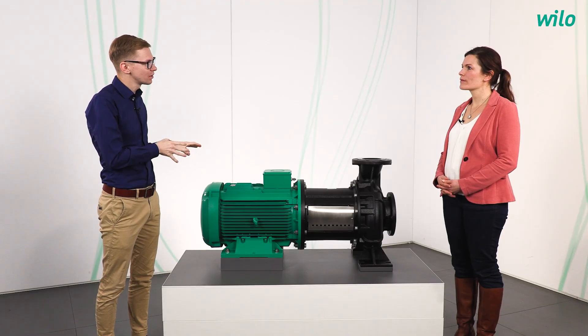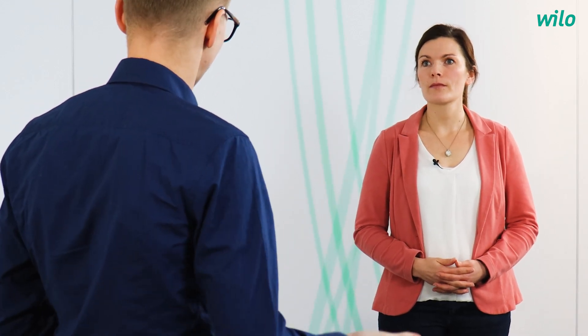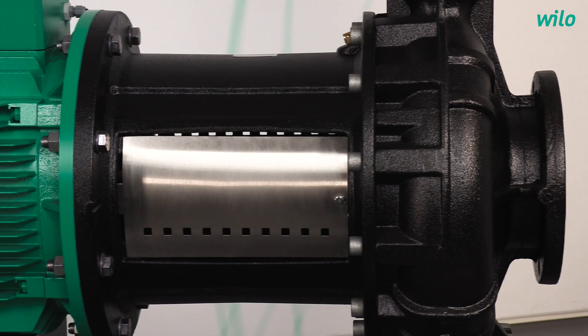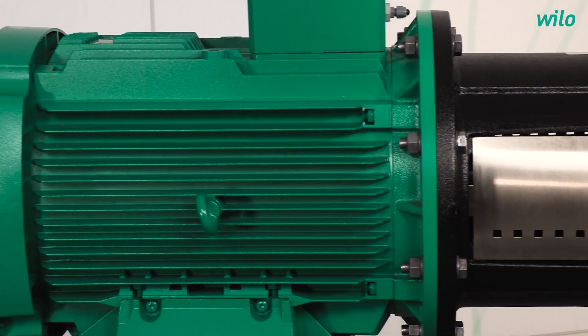Is the Atmos Giga B a completely new pump in our range? Well, it is the follow-up range for our known Kronoblock BL. The Atmos stands for the basic level, because it is a fixed-speed pump. Above, we have our Yonos level, which are variable-speed pumps with integrated frequency converter.